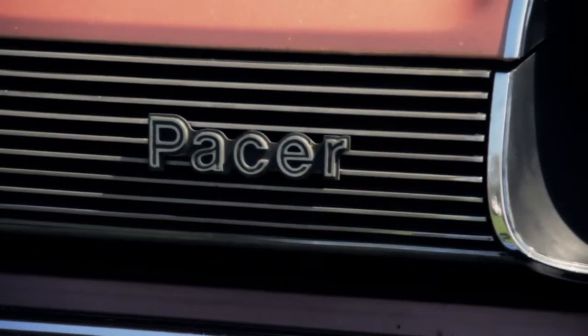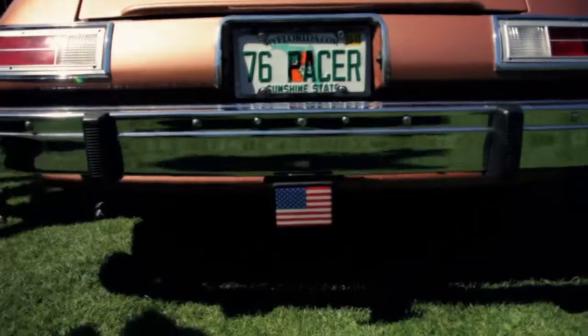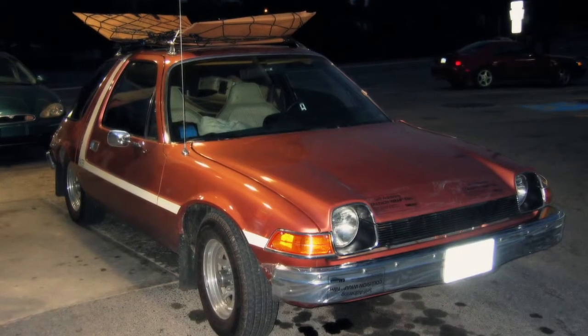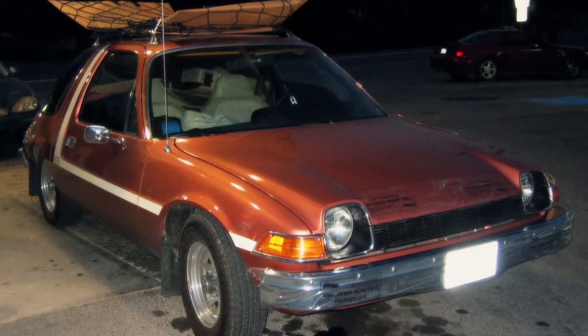Originally, the car lived in Tucson, Arizona on an army base for 31 years. The fact that it was in a dry environment is the only reason it's still here. In 2008, a gentleman bought the car and proceeded to have the interior done and the car repainted with the original color, which is Aztec copper.